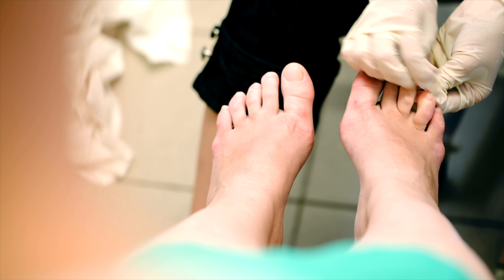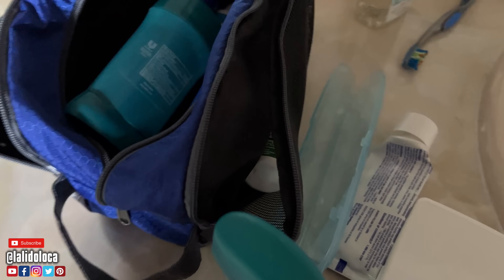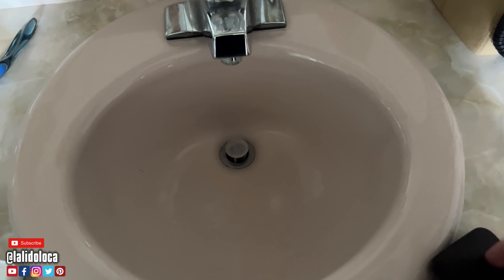Pre-cruise ritual number five is a mani-pedi. Jenny, are you getting a mani-pedi today? Yes — Jenny's getting an official mani-pedi. The pedi is going to come from Jenny. Are you excited to pedi my feet later? Absolutely. I love the fake enthusiasm. And this is where I get my manicure — right over this sink. This is where the magic happens. I always trim my nails before I cruise. That's pre-cruise ritual number five.